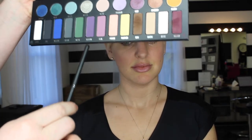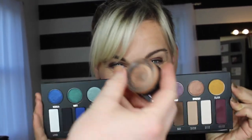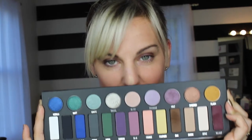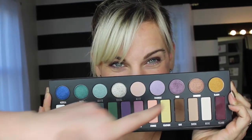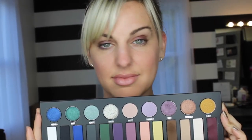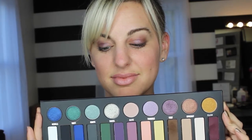Now that I've finished the top of her lid, I'm going to go in with Ribbon and lay that underneath her eye. Her eye primer was Groundwork by MAC — it's a paint pot, it's a great base for anything. Then I went in with the color Vault, then Oak and Velvet, and finished the look with Ribbon underneath.